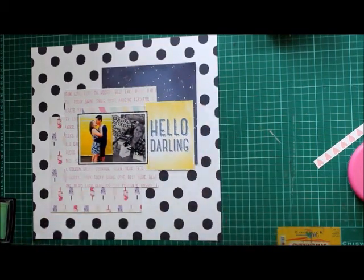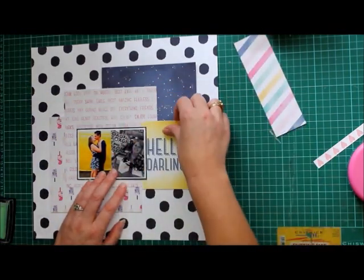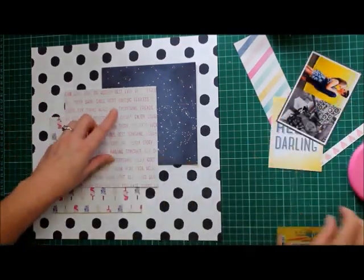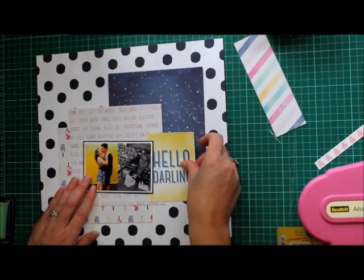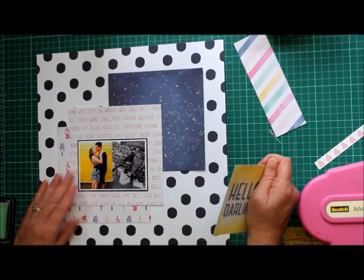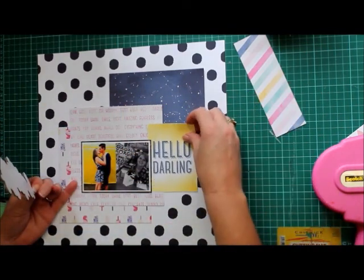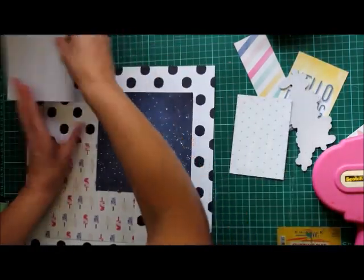That Hello Darling 3x4 card — you are going to see it go from right to left to right again. It goes up and down and in a while you'll see that the poor thing just finds a new spot on the page. I'm doing a sort of diagonal, I suppose, with those 6x6 papers. And I do change my mind quite a bit in the process.